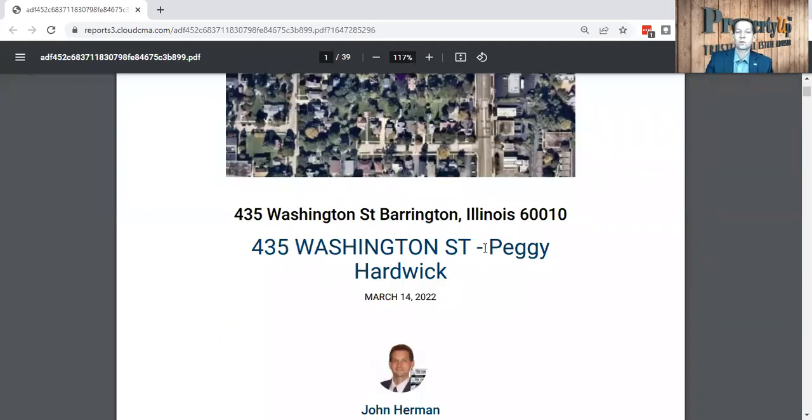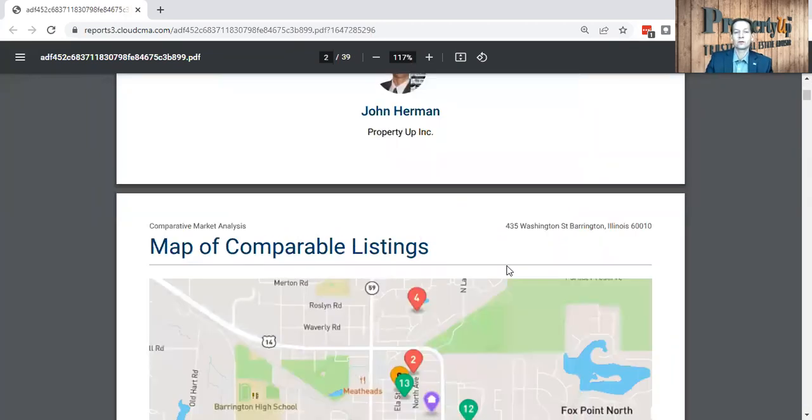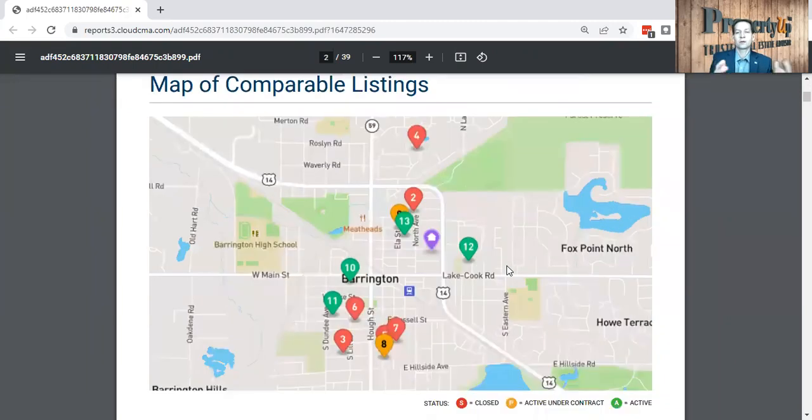So hopefully you can see the report I'm sharing here. This is for your property, 435 Washington Street. We're going to walk through everything that happened in the area and pinpoint where you're at on the map. Here you are — you are the purple house. The red homes are the homes that have sold, the green homes are currently on the market for sale, and the yellowish homes are the ones under contract.